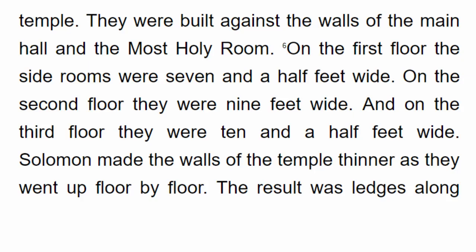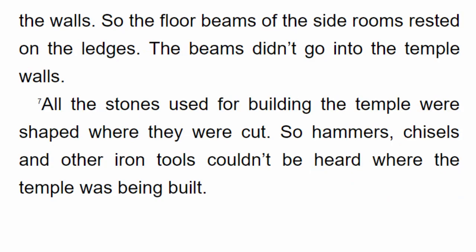On the 1st floor the side rooms were 7½ feet wide. On the 2nd floor they were 9 feet wide. And on the 3rd floor they were 10½ feet wide. Solomon made the walls of the temple thinner as they went up floor by floor. The result was ledges along the walls. So the floor beams of the side rooms rested on the ledges. The beams didn't go into the temple walls.